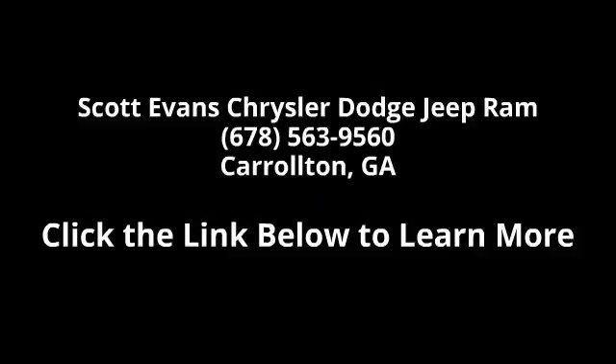Popular equipment group included: remote keyless entry, carpet floor covering, front and rear floor mats, Sirius XM.